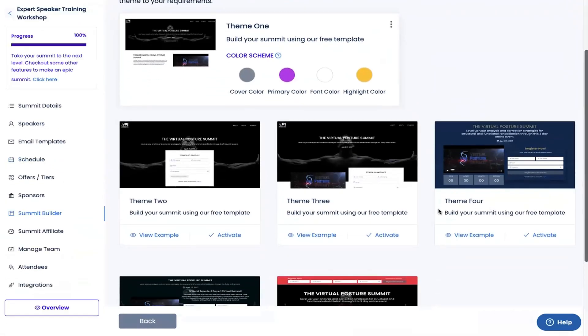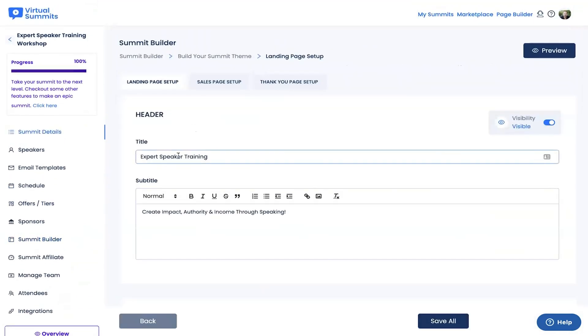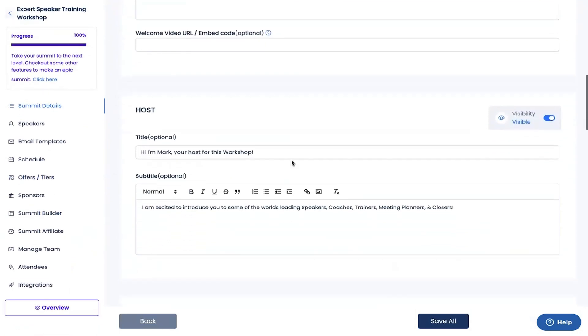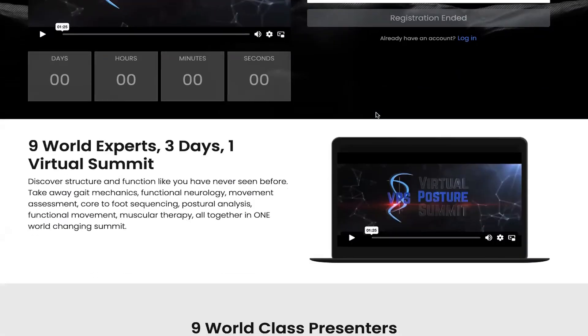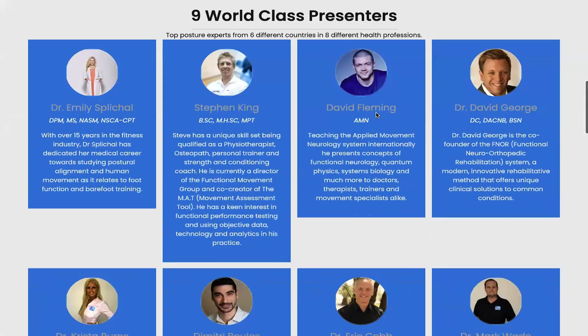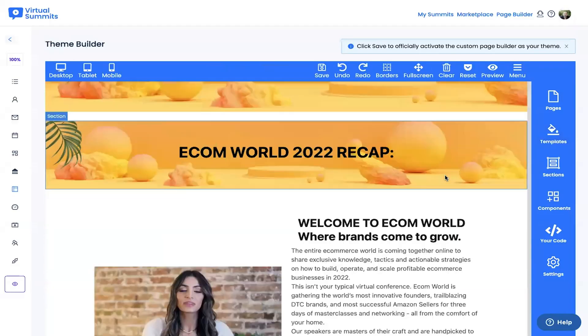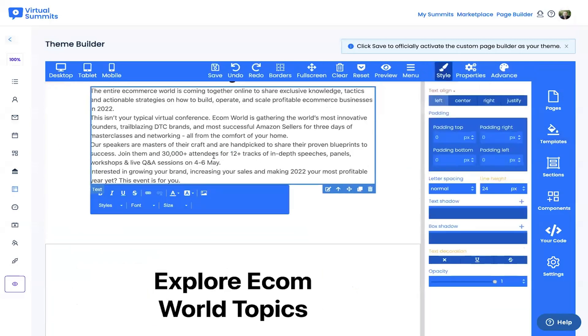Normally, building your website would take a really long time, especially with zero coding skills. Luckily, virtual summit software is packed with over 50 site templates. All you gotta do is drop in some copy for your landing page, sales page, and thank you page. The platform will auto-populate the rest of your summit info for you. And now you've got a super dope website for your event. You can also customize your own website or build it completely from scratch. Either way, you're gonna make bank.